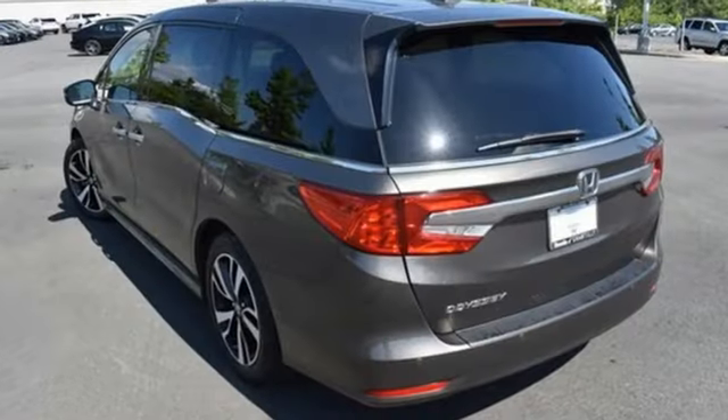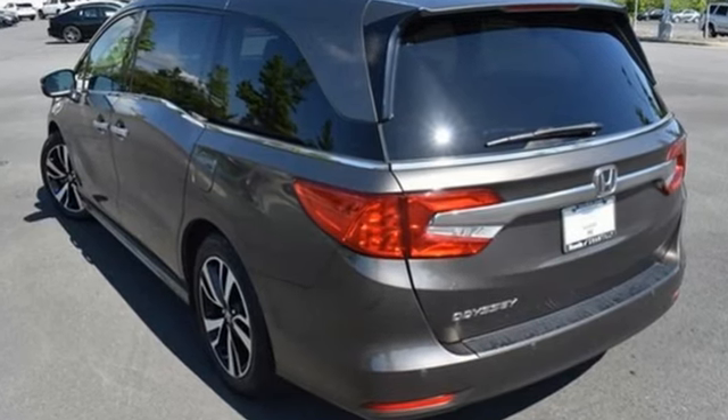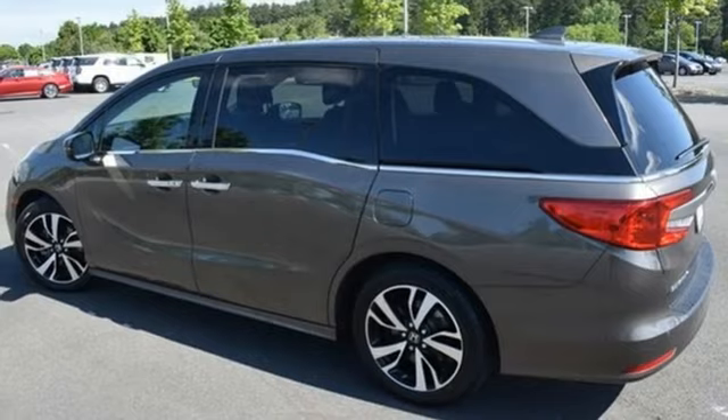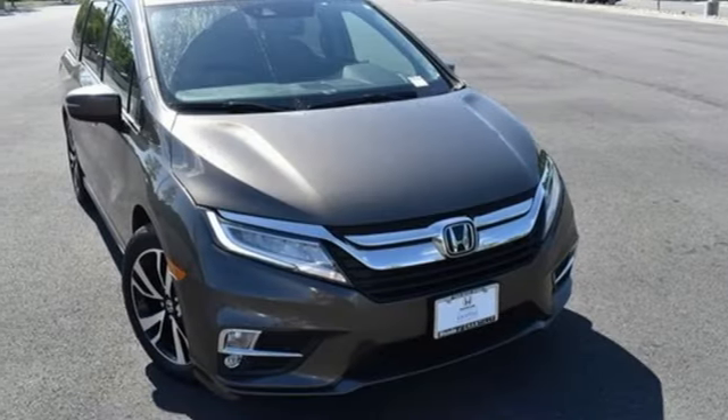Kelley Blue Book states that in everyday driving, the Odyssey's suspension absorbs bumps and road imperfections for a very comfortable ride. Yet the settings aren't so soft as to induce unwanted body roll in the turns. Honda has a world-renowned reputation for reliability.